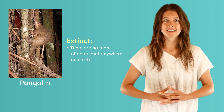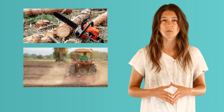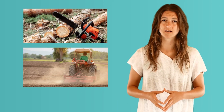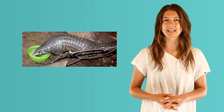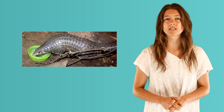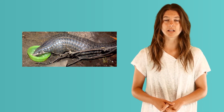Pangolins are from Asia and Africa. Some people think their scales and meat are good for medicine. Over 2 million pangolins have been hunted in the last 10 years. Their habitat is being destroyed by people cutting down trees for wood and to make room for farming. Hopefully, the work scientists are doing at zoos to learn about these slow, scaly mammals will help them to convince countries where the pangolin lives to stop destroying the habitat and stop people from killing them.